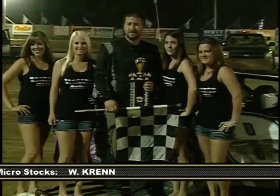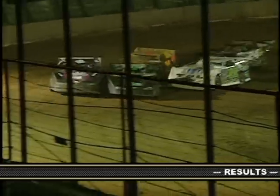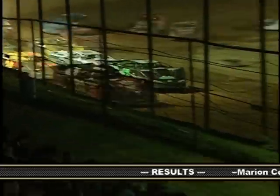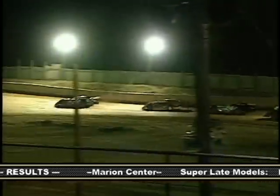Congratulations Justin on the win. Looks at the start of the race, you had made a little contact. And from there, you were able to pull away and never look back. Yeah, it's a real tight racetrack. So there's not a whole lot of room out there, especially at the starts. And these great cars, everyone's trying to get a good jump.